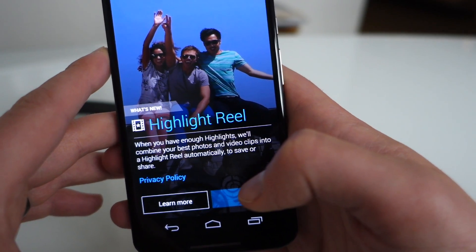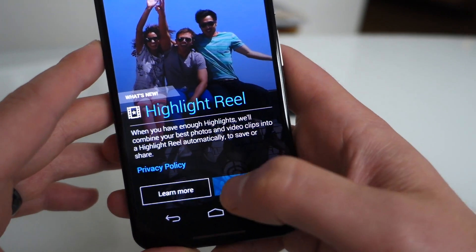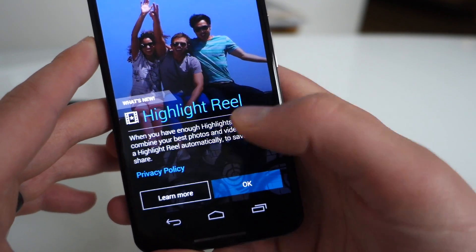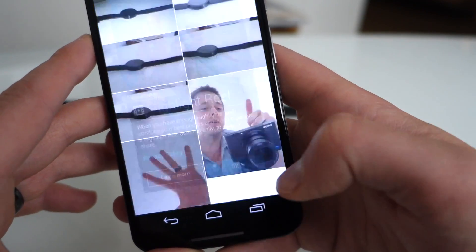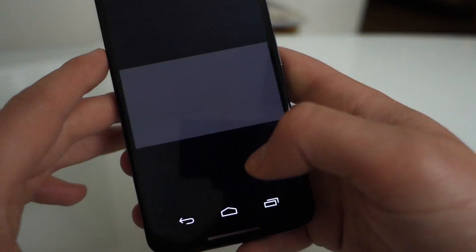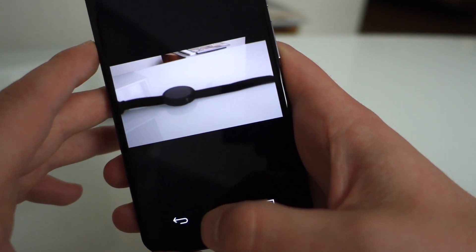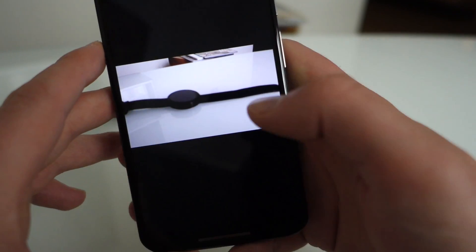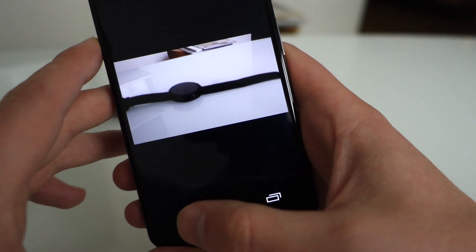This is kind of a feature they've copied from HTC, if you will. Basically you take a bunch of photos at an event and your Moto X will recognize that — and there's my selfie — and it will then try to put together a highlight reel for you in video form. It's basically just like HTC's Highlights and Zoes and all that stuff.